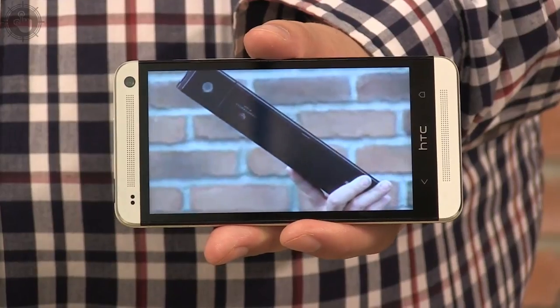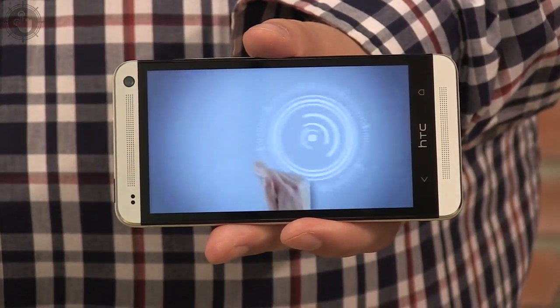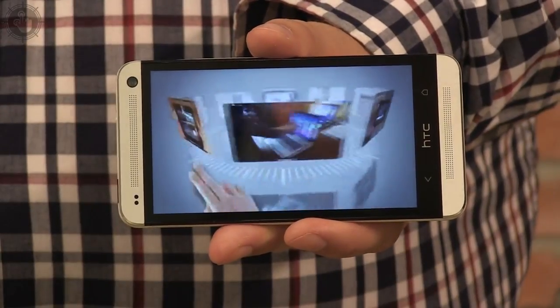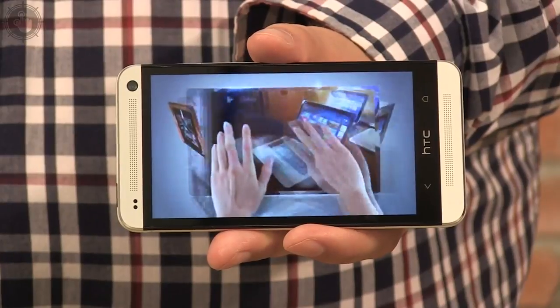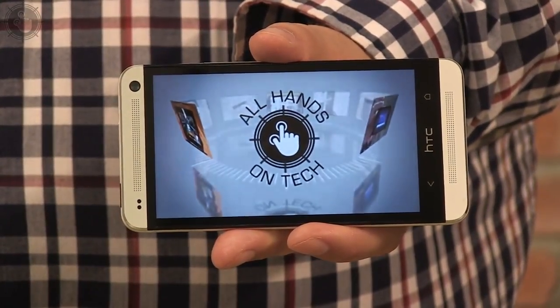The successor to 2012's HTC One X, the HTC One is actually 4.7 inches, but we won't hold that against it. While it's a third of an inch smaller than Samsung's Galaxy S4, it packs more pixels with 468 per inch in its 1080p display. Combine that with Beats Audio and it's great for watching videos.